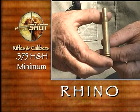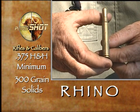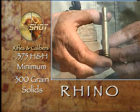Consider the .375 H&H and good 300-grain solids as a minimum. But realize that all things being equal, larger calibers and heavier bullets are far more effective.